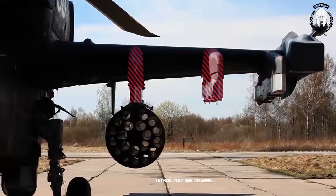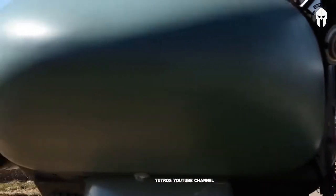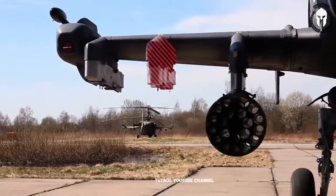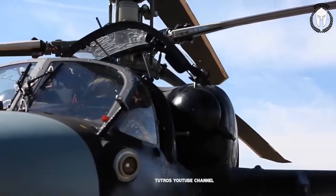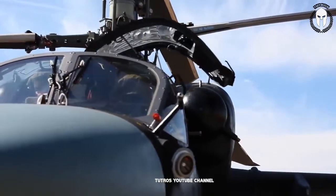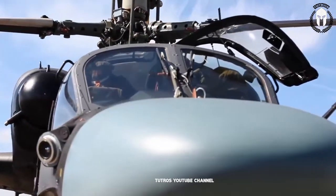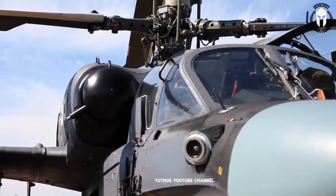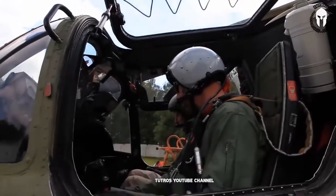It is armed with a side-mounted 30mm cannon. There are six external hardpoints for different combinations of weapons, including anti-tank missiles, Vikhr-M air-to-air missiles, pods with unguided rockets, and bombs. For anti-armor missions, it is armed with up to 12 Vikhr ATGMs. These have a range of up to 10,000 meters and can penetrate up to 1,000mm of steel armor behind explosive reactive armor, making them capable of defeating even the most protected main battle tanks.